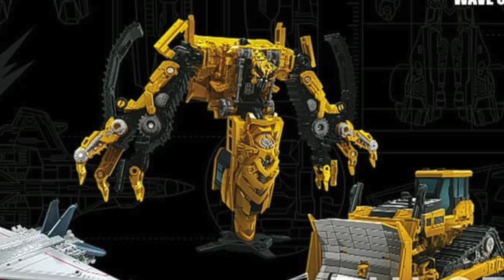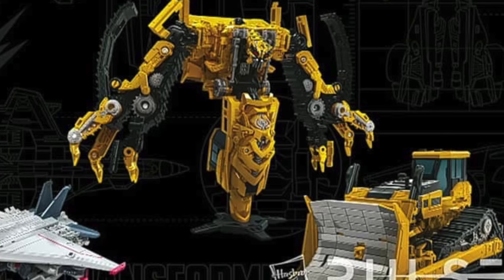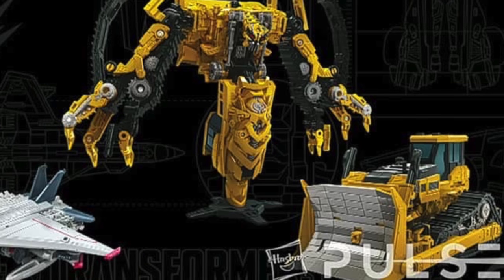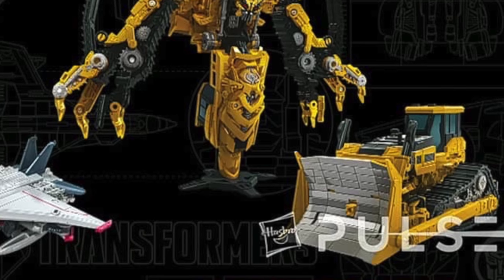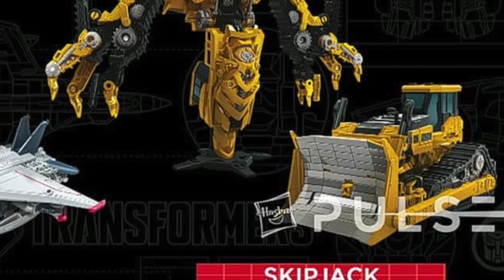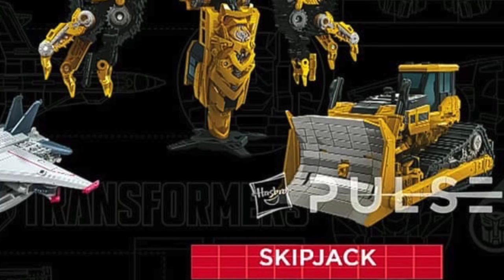Very quickly talking about another Constructicon announced — that of course being the Voyager Class Skipjack. This figure is merely a direct repaint of the Voyager Rampage, however I was a massive fan of that mould, so I'll definitely be picking this one up. Now done in the more Constructicon-accurate yellow to match the accurate-looking Devastator in the movie, I'll definitely use this limb as the Devastator leg and keep Rampage on his own. This will definitely be one that flies off shelves, as here in the UK Rampage was a very hard Voyager to come by.